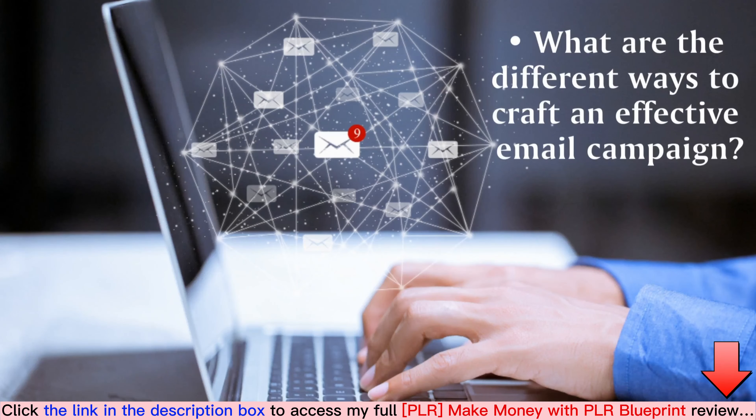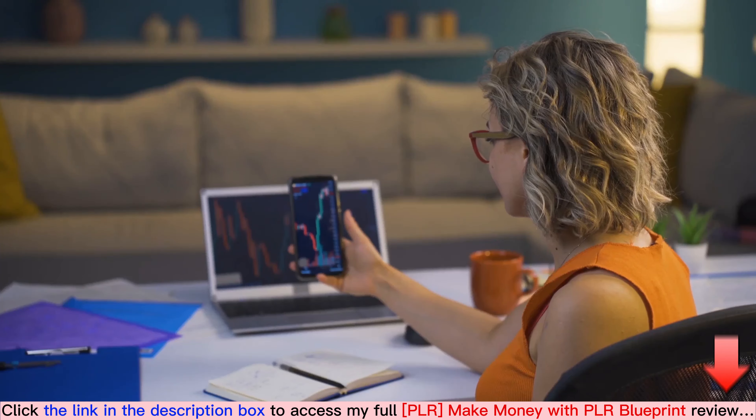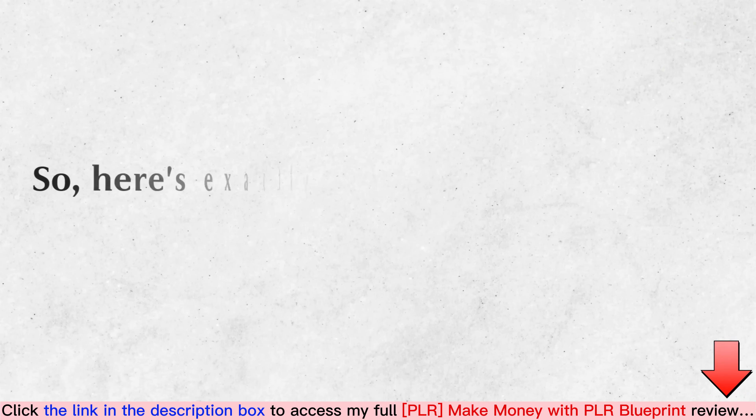Also covered are the different ways to craft an effective email campaign, how to market and promote your PLR storefront, and so much more. This guide will teach you real ways to make money from the comfort of your home.